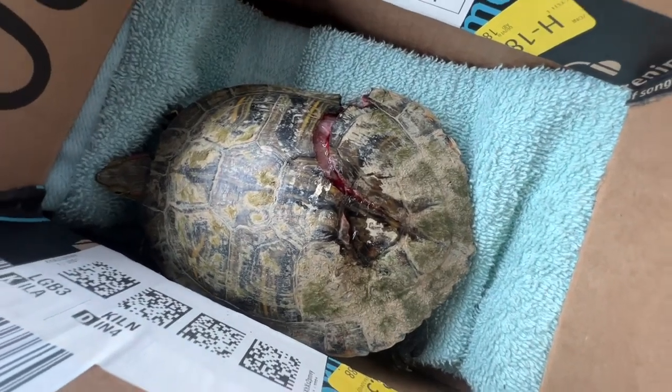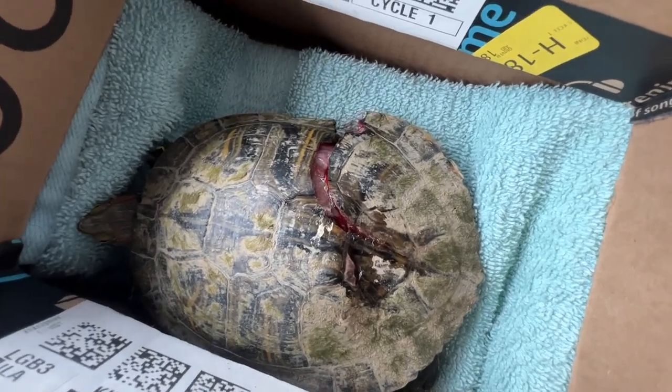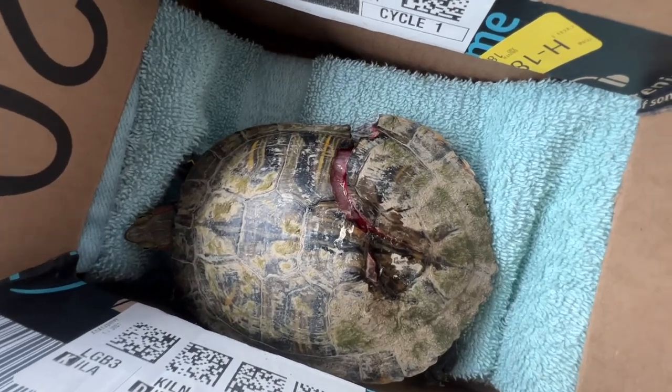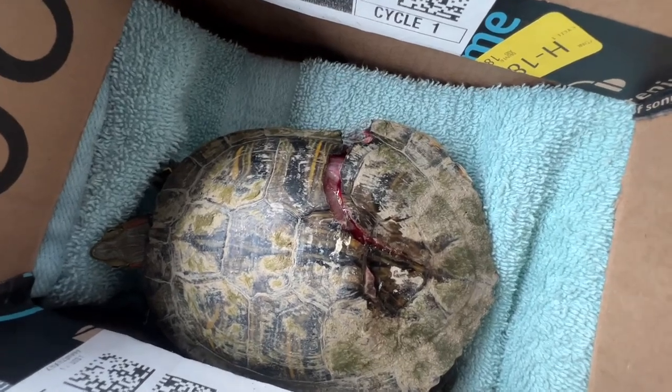I did check — it is a male — and he can still move his back legs, which is good news. It doesn't quite look at first glance like any organs are damaged, but you never know. So we're going to take him to the vet and let them decide.